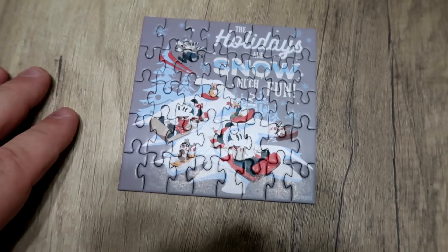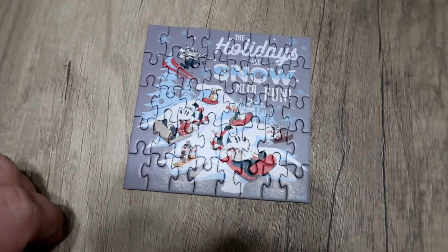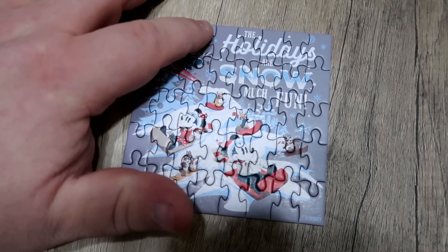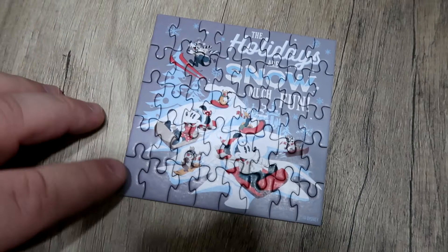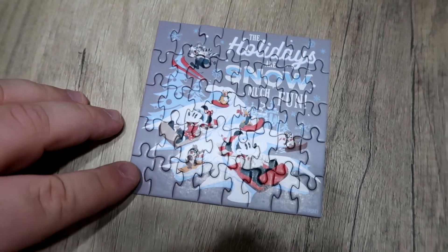This actually turned out a lot smaller. It says 'The holidays are snow much fun' — it's got all the guys on there sledding down a hill, a little Goofy skiing. I think what I'm going to do, since I'd hate to see these go back in little bags, is take a picture and store it. I do have a decent amount of puzzle glue, so I may just end up gluing the puzzle pieces together and seeing how it looks after that. I need to get ready and head to work — that took a little bit longer than I thought.